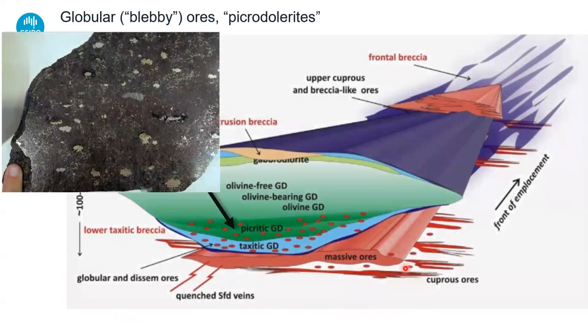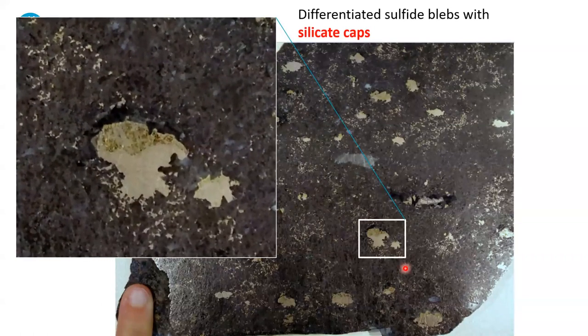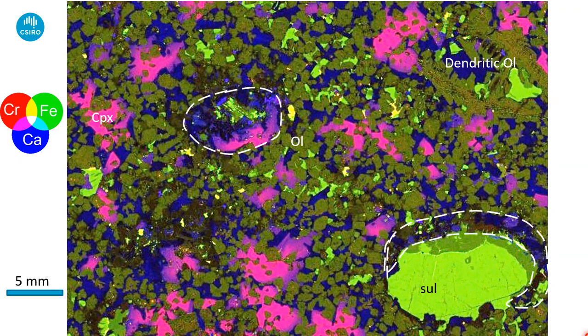Let's have a closer look at these things. These globular sulfides with silica caps attached to them are universal within these rocks. This is a synchrotron XFM chromium-calcium map. Very commonly in these picritic rocks with sulfides in them there's quite a bit of dendritic olivine — in some cases beautifully harrisitic, in some rare cases almost spinifex texture, but ubiquitous in these rocks. That tells you this olivine is crystallizing from a supercooled liquid.